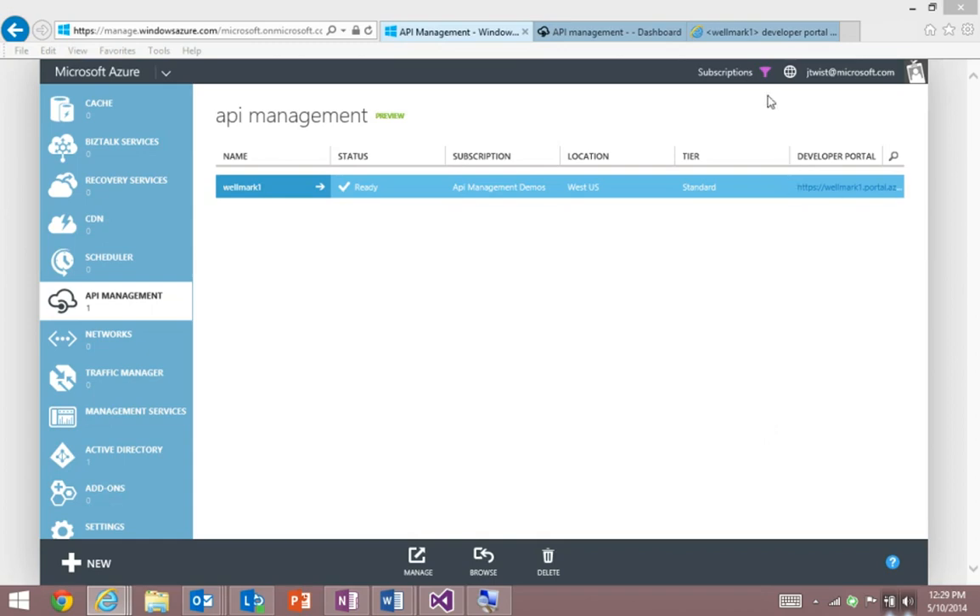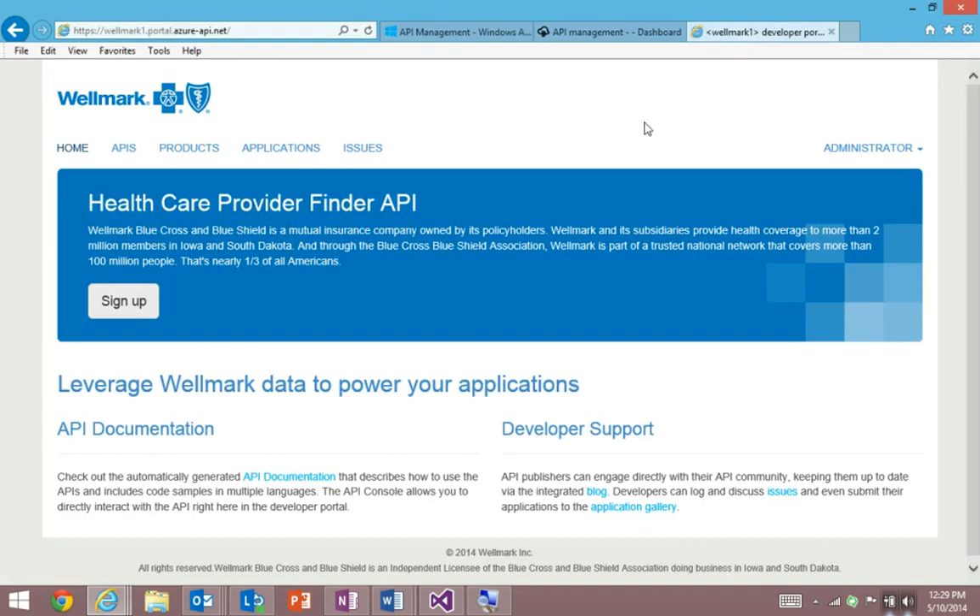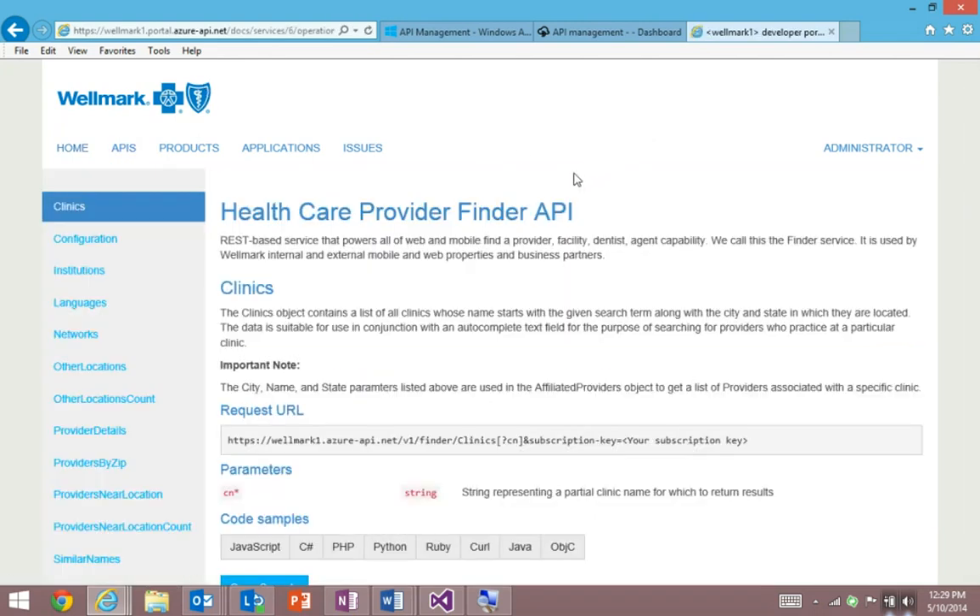First, I want to show you Wellmark's developer portal. This is partner-facing — it's where partners come to learn and discover the Wellmark API. It's powered entirely by Azure API Management. Notice how it's themed to exactly match their brand. The API documentation comprehensively shows how to use the API, and it's all dynamically generated by API definitions entered into the API management system.